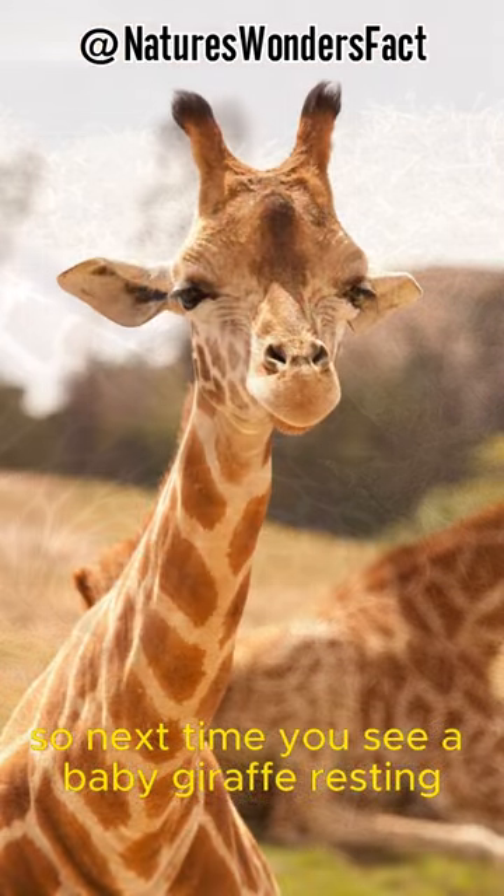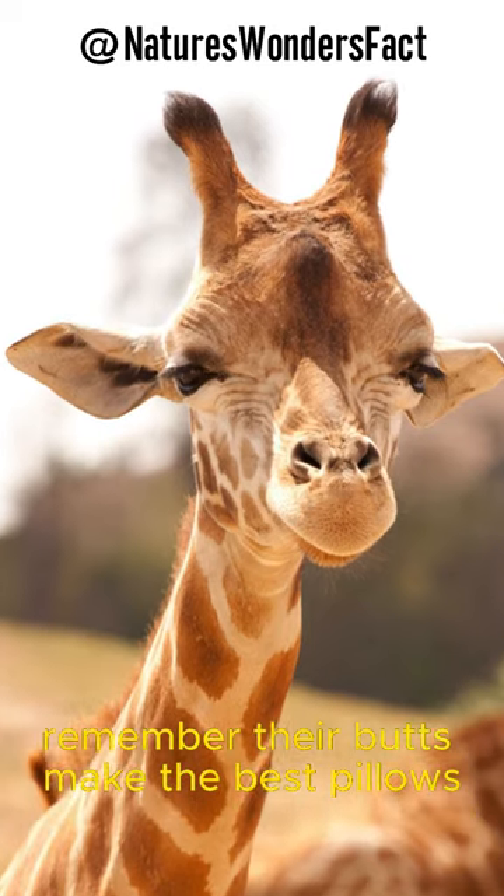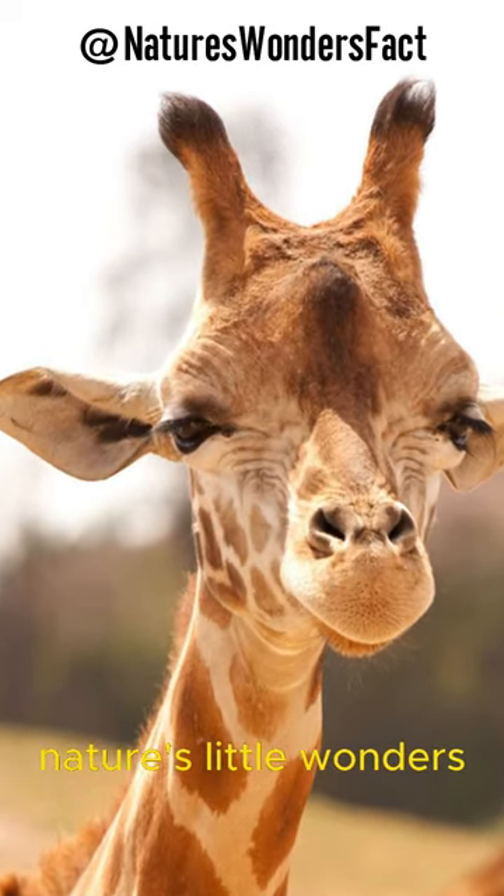So next time you see a baby giraffe resting, remember — their butts make the best pillows. Nature's little wonders!